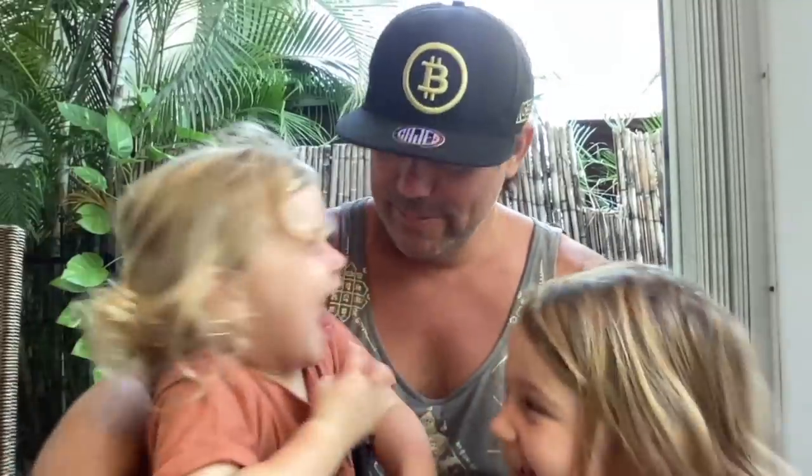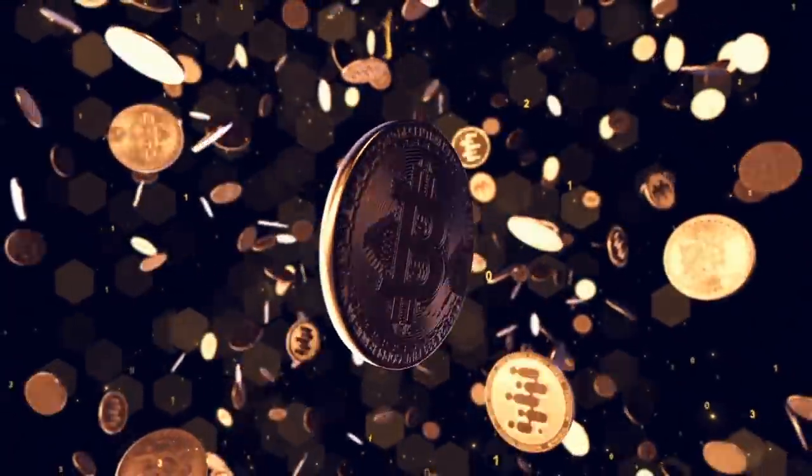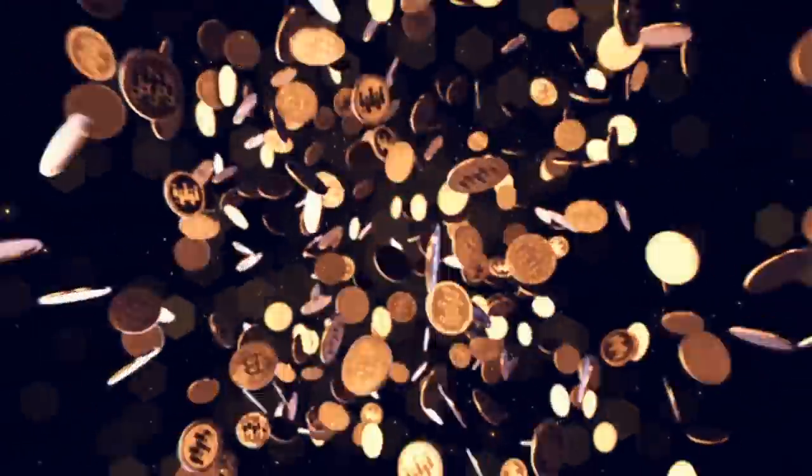Why are you laughing? You need to be serious — it's about Bitcoin! Bitcoin is going up! Bitcoin is going to 100K!